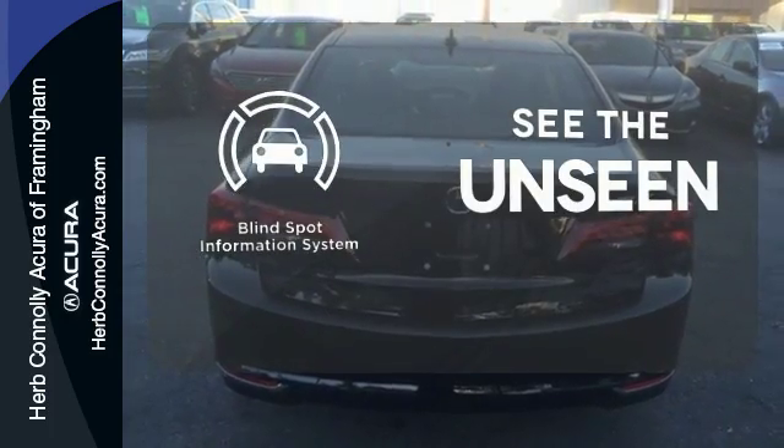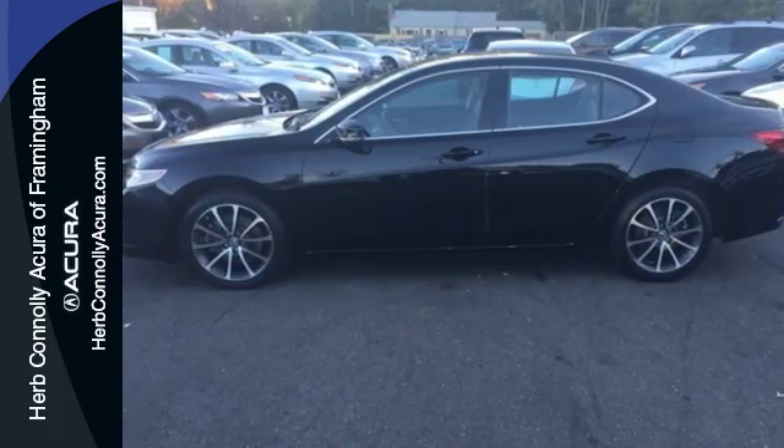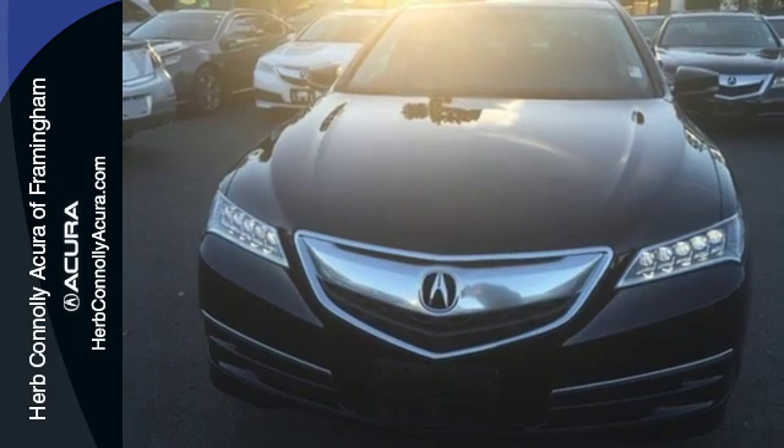Negotiating traffic has never been easier thanks to the blind spot indicator. Let the rhythm of the road take you when you test drive this TLX today.